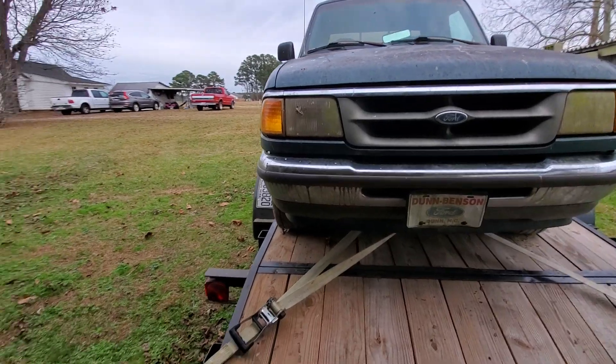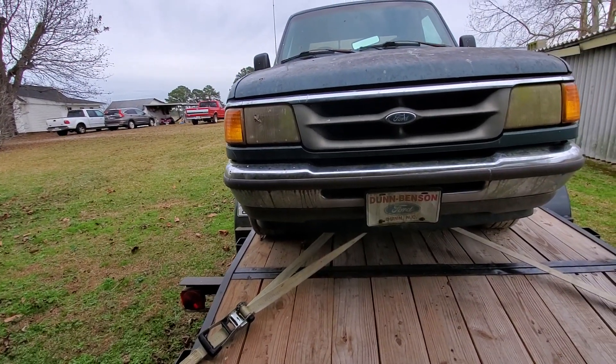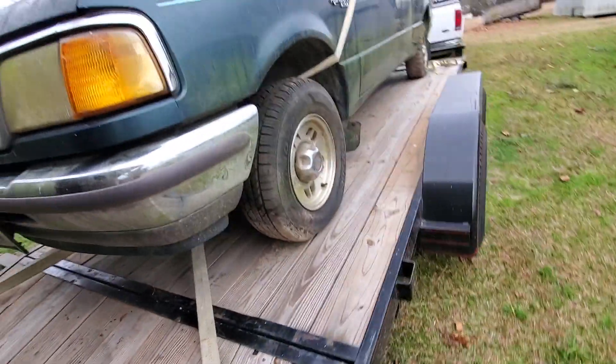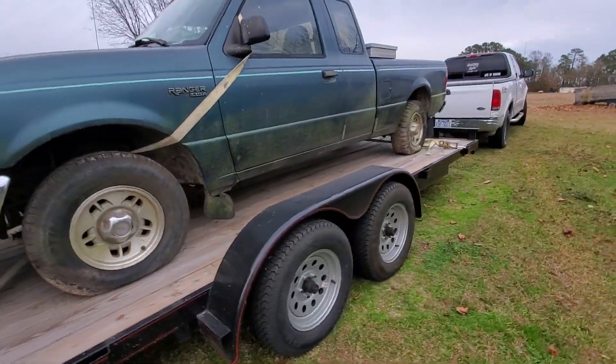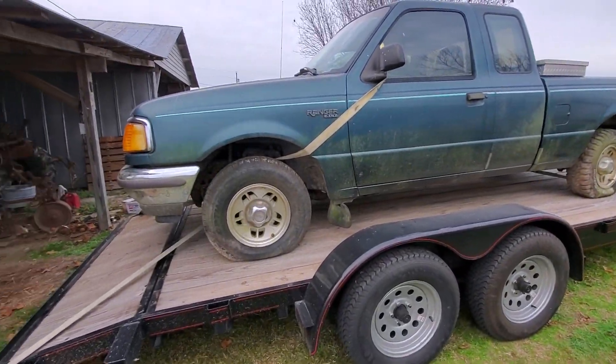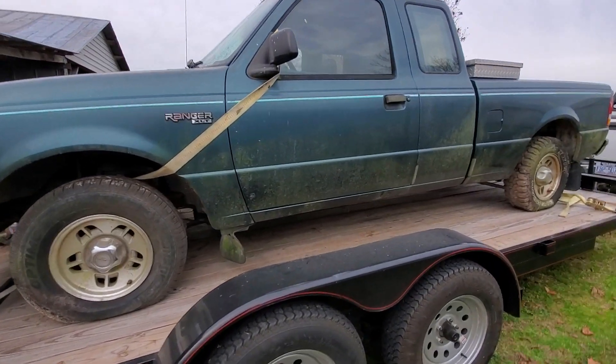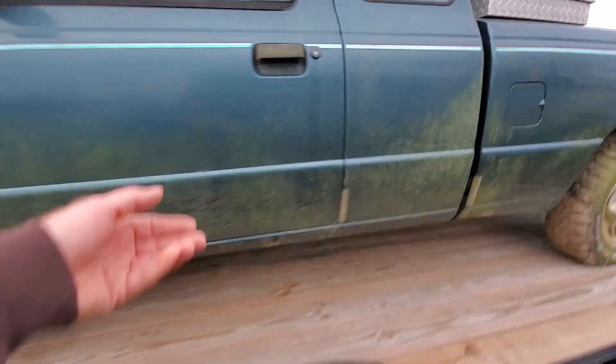We'll probably do the usual light upgrade, put a clutch in it of course, and tires. Might throw a couple 15-inch speakers in it. It's got the five speed, got to clean it out.